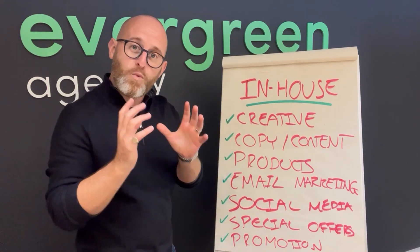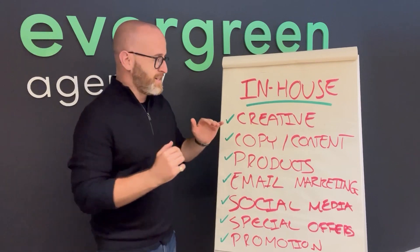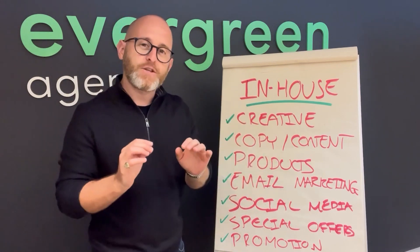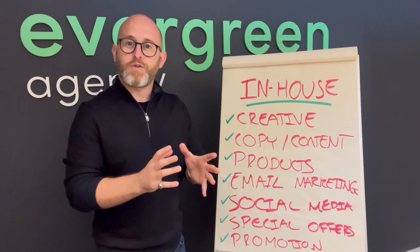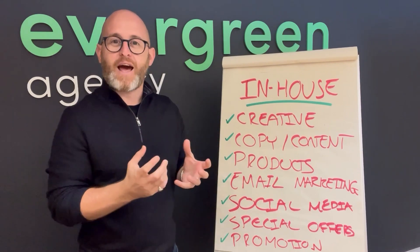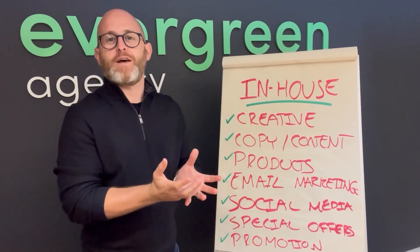This is based on what we see within our current portfolio. For the most part, it tends to be the creative side of the brands we work with — they tend to do a lot of that in-house. If you're an established brand, you're probably going to have your in-house creatives, your graphic designers, doing the look and feel of your brand.